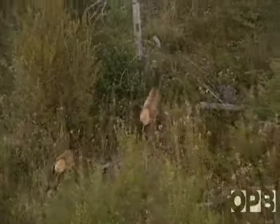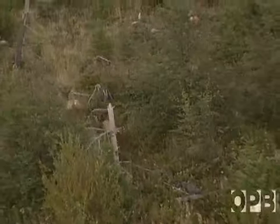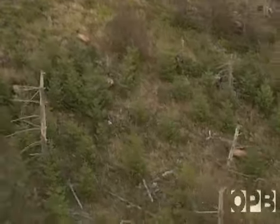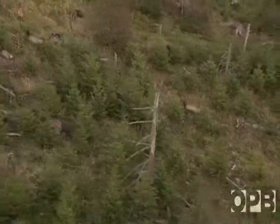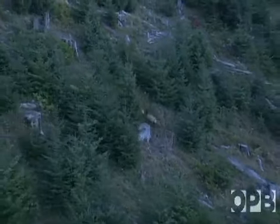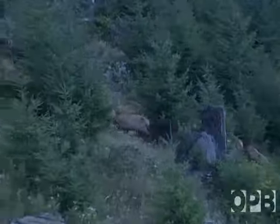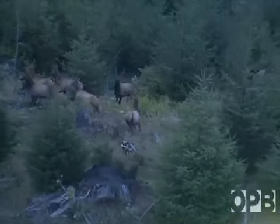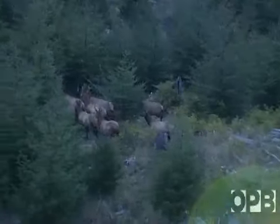During aerial surveys, the team counts the herd: 15 total, including three spikes, four branched bulls, and three calves. Every fall, prior to elk season, we do aerial surveys to get elk composition counts. This gives us a sense for production — number of bulls per cows, number of calves per cows — and gives us the structure of the population. This is how we monitor the health of the herds.